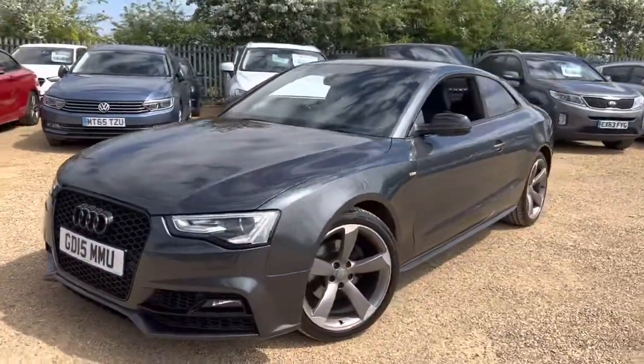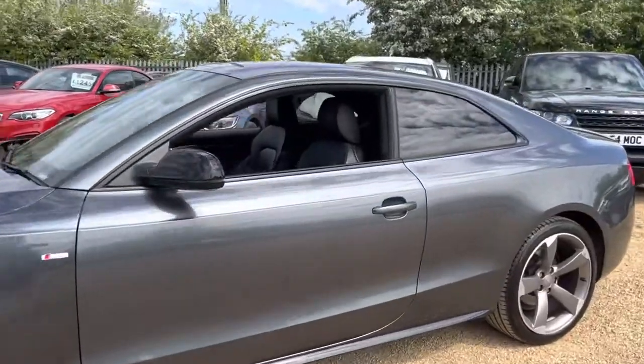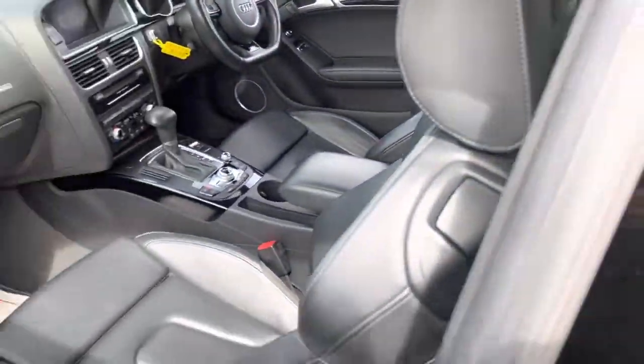Hello and welcome to CarFam. Today we have our 2015 Audi A5 with us, and this is the new car walkthrough covering the general condition and some of the seats as well.